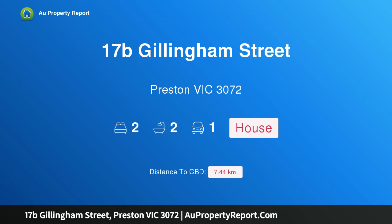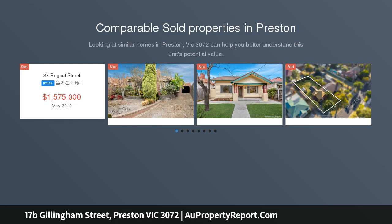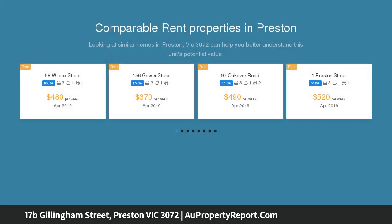Hi, I am glad to introduce property 17b Gillingham Street, Preston, Victoria 3072 — much more than meets the eye. Larger than it looks and tucked away from the hustle and bustle in a family-friendly street, under 9km to the CBD and very close to the Thornbury-Preston border, enjoying all that both suburbs offer.